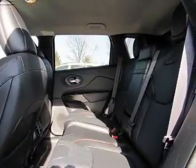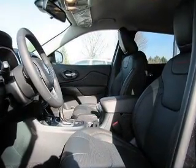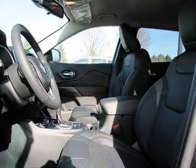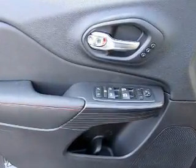A backup camera, side airbags, brake assist, traction control, stability control, a passenger airbag, low tire pressure warning, daytime running lights, anti-lock brakes, and child safety locks.